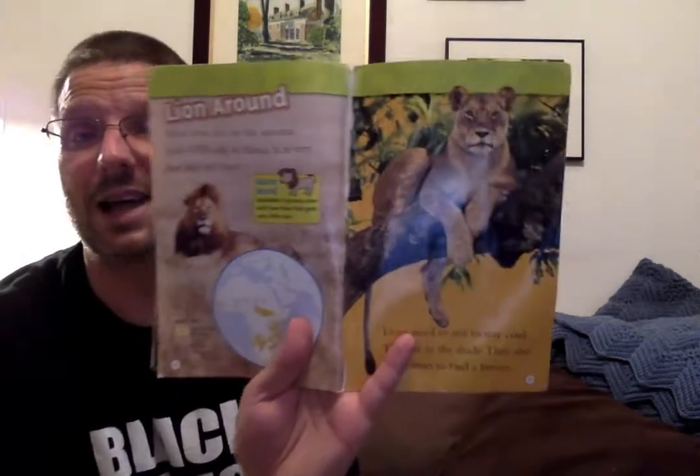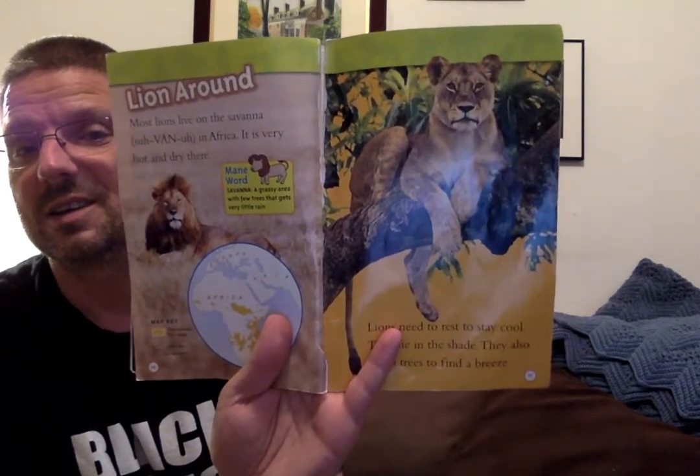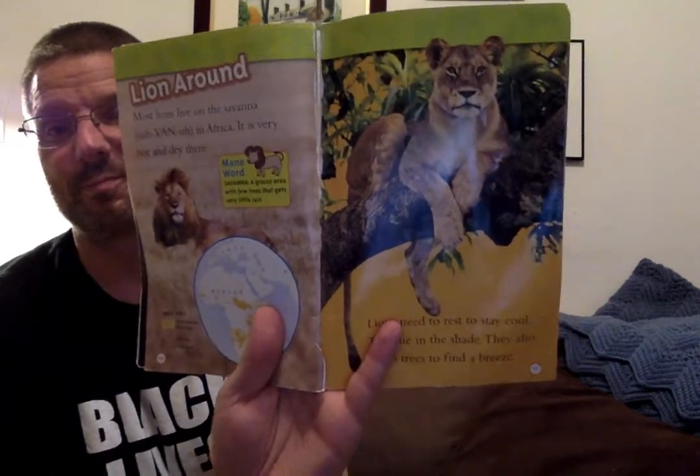Lions need to rest to stay cool. They lie in the shade and they also climb trees to find a breeze. I did not know that lions climbed trees. That's a mommy lion — we can tell because there's no mane. She looks comfortable up there, looking for a breeze and a little bit of wind to cool her off.